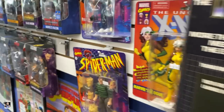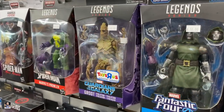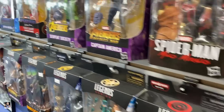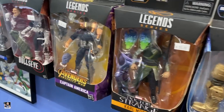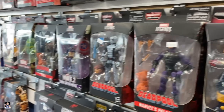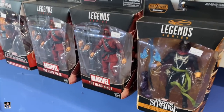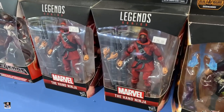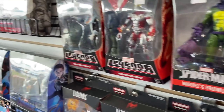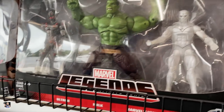Back here - Black Widow. Oh yeah, look at there - Toys R Us! This is actually a pretty neat way to display your in-box stuff. I think it's cool - look at there. I remember when everybody was looking for those. And got some two-packs - got the Hulk right there.